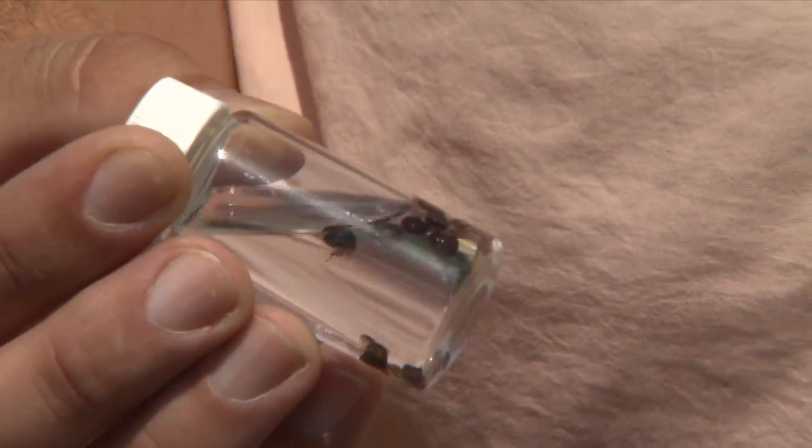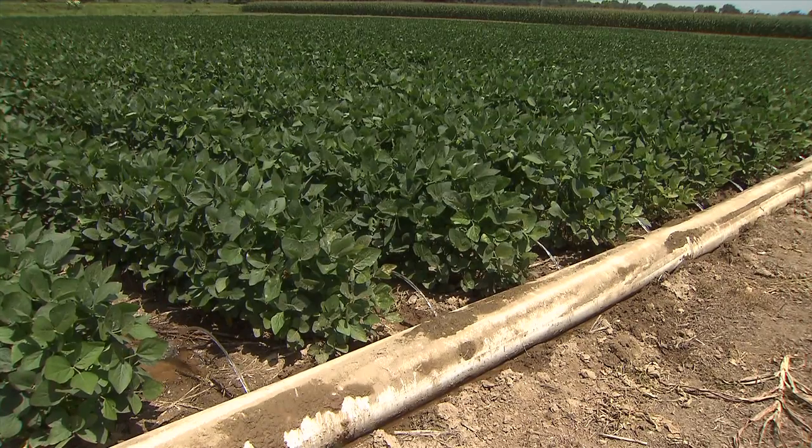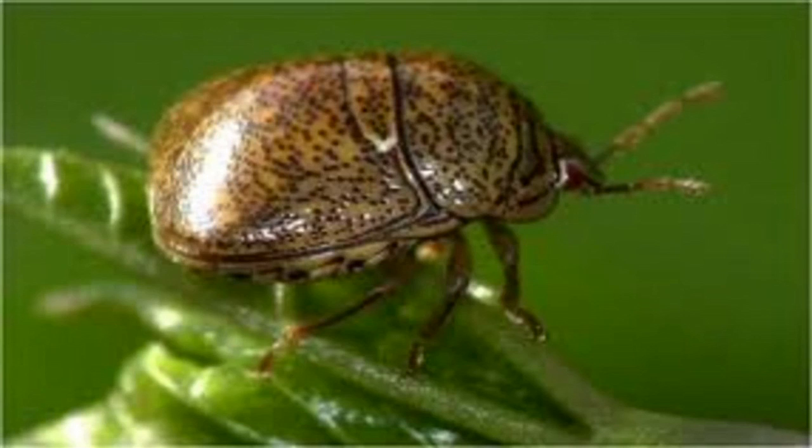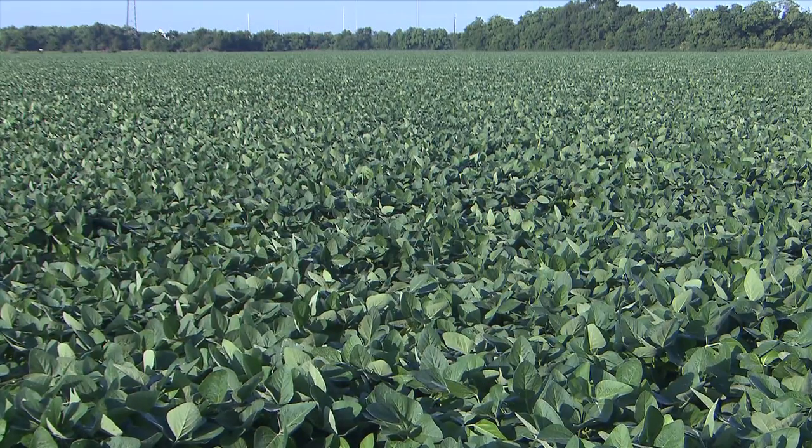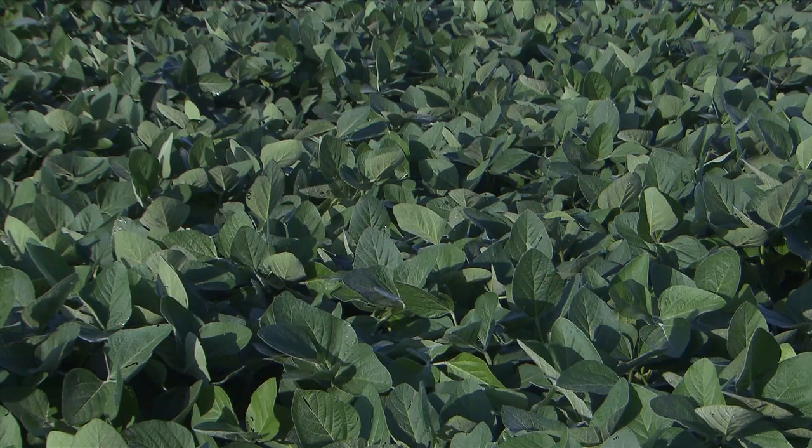Brown said this finding is not reason for alarm, but he wants growers to know this new pest is out there. The insect is native to China and India but has been in the U.S. since 2009. It can be found on kudzu, wisteria, and legumes such as soybeans.